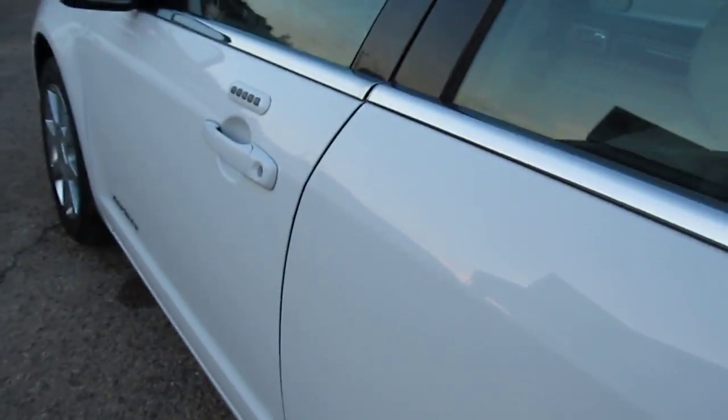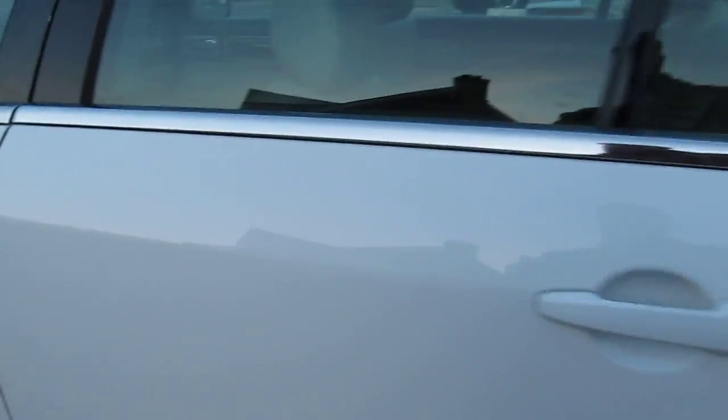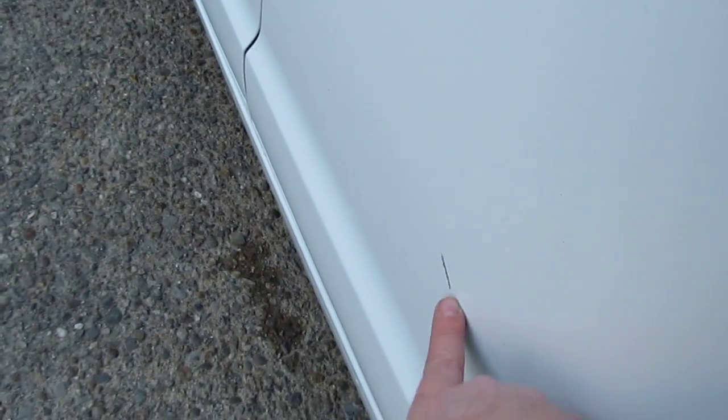There's one little ding on the side of the door and a couple of little scratches. I may miss one or two, so if you see something you don't know about, just ask me. Here's a little scratch in the paint right here.